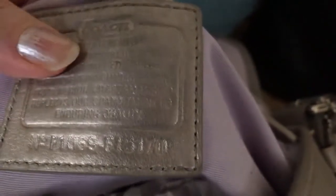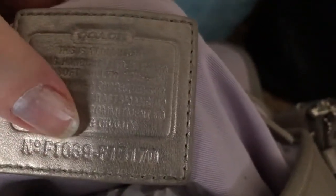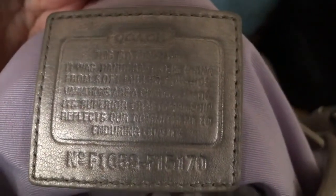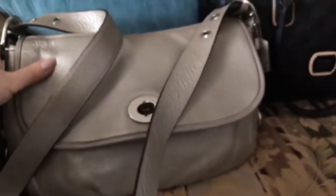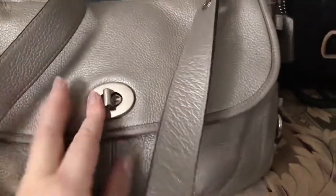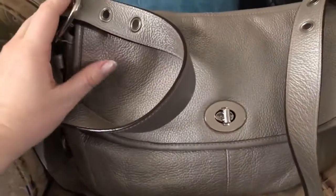This purse is from 2010 — you can see F, 2010. It has an inside zipper which is very roomy, another pocket, and also a zipper back little pocket to put something really small in there. I love how it's designed. I could carry it crossbody or as a shoulder bag. Beautiful leather, it has a little turn lock. This is in perfect condition. Love it.